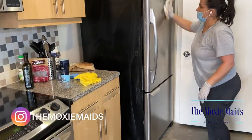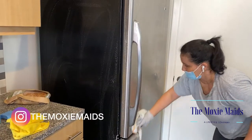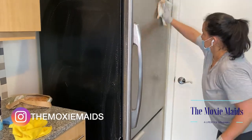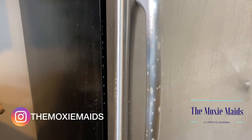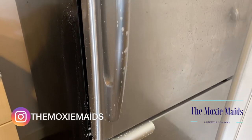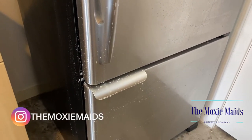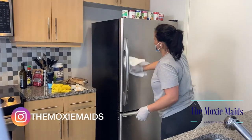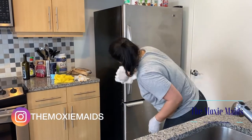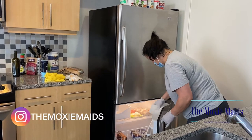Another touch point in your kitchen area is your refrigerator. Your fridge is touched multiple times by family, friends, or guests you may have in the home, so you want to make sure you give it a really good deep clean. As you can see here, our cleaner has completely soaked the refrigerator with soap and water — very safe for stainless steel — and giving it a nice good clean.